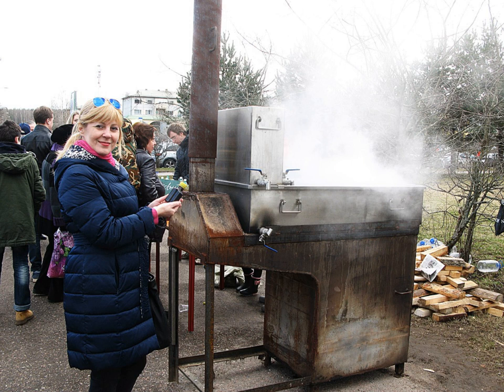Birch syrup is a savory, mineral-tasting syrup made from the sap of birch trees, and produced in much the same way as maple syrup. It is seldom used for pancake or waffle syrup; more often it is used as an ingredient paired with pork or salmon dishes in sauces, glazes, and dressings, and as a flavoring in ice cream, beer, wine, and soft drinks.